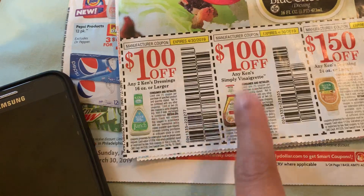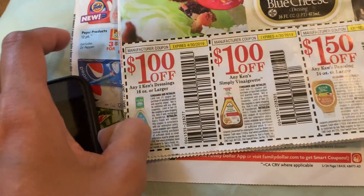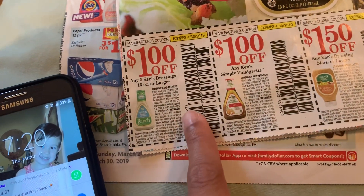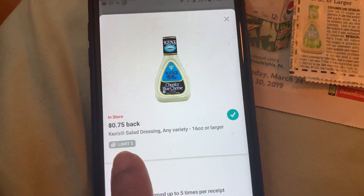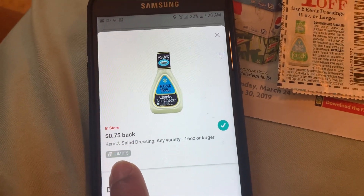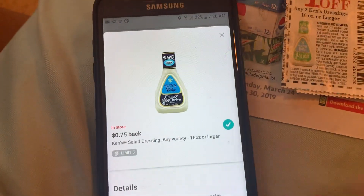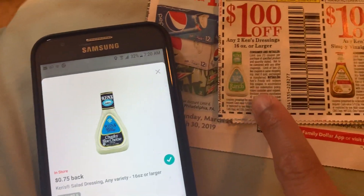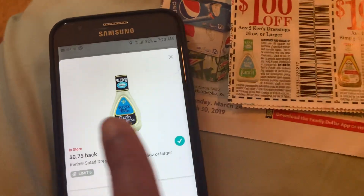The good thing about this one: if you don't have any coupons, they are $1.49 on buy five save five and you can grab five of them. Even without coupons, after ibotta you're still only paying 75 cents.